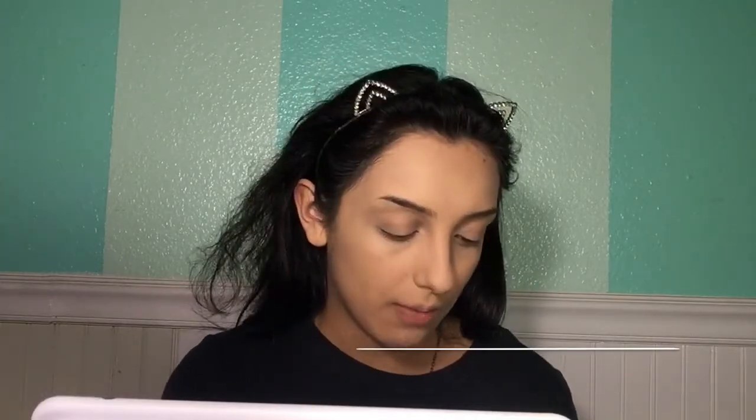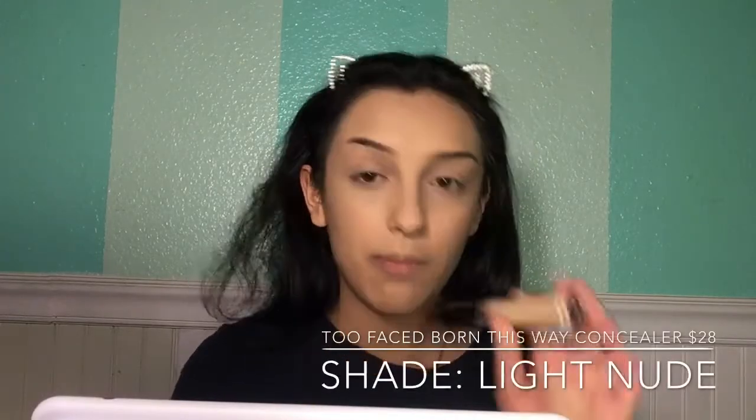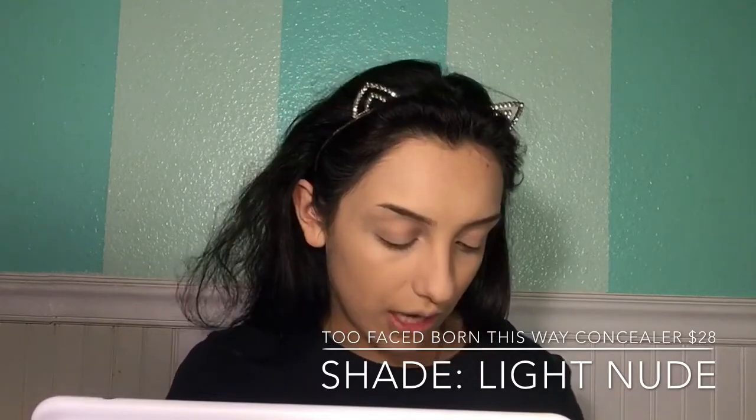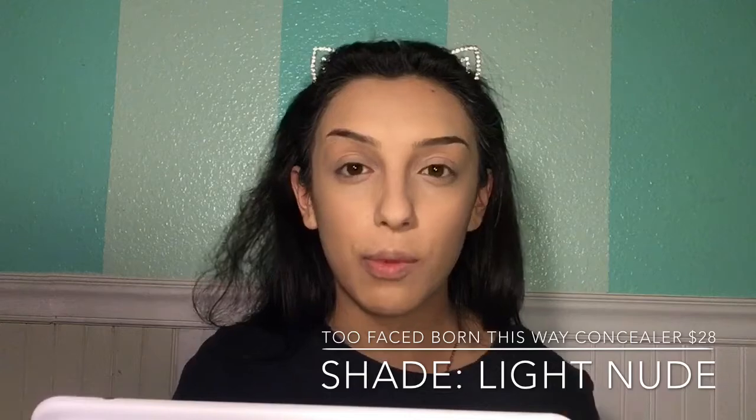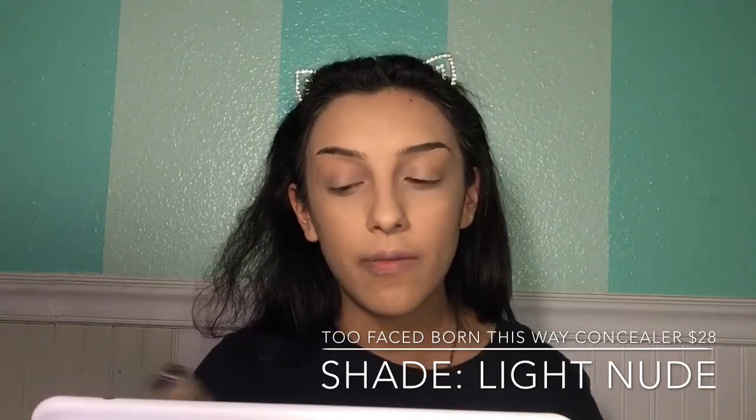I ran out of concealer so I'm stuck with the Born This Way by Too Faced. It's not a bad concealer — I just feel like it's not good enough coverage for me because my dark circles are super bad. It's still a really good concealer though. I don't believe this is my shade, but since it's all I have right now I'm going to try to make it work.